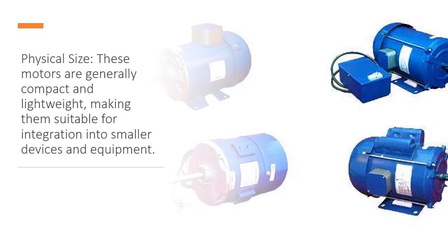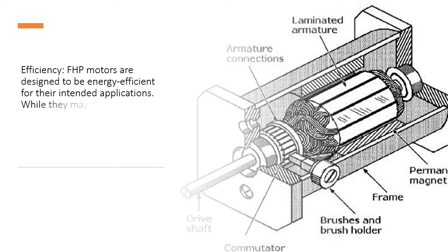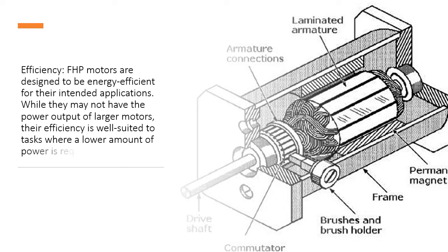Physical size: These motors are generally compact and lightweight, making them suitable for integration into smaller devices and equipment. Efficiency: FHP motors are designed to be energy efficient for their intended applications. While they may not have the power output of larger motors, their efficiency is well suited to tasks where a lower amount of power is required.